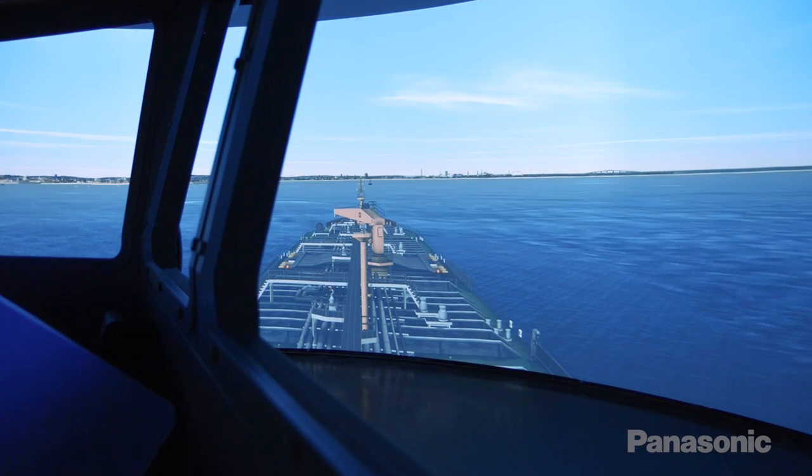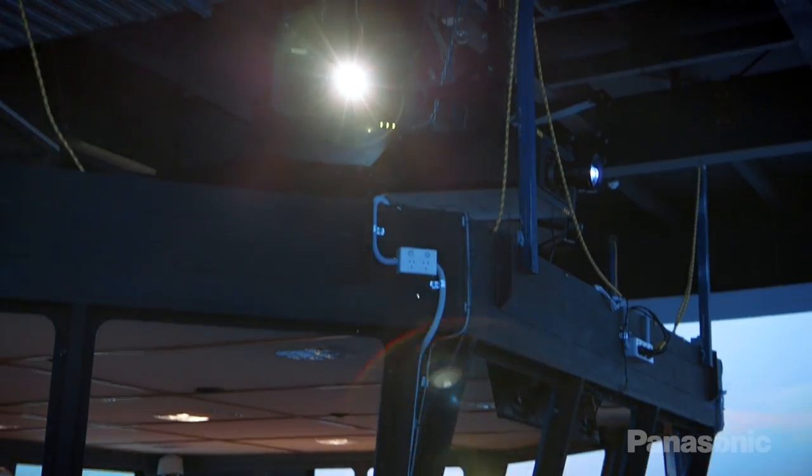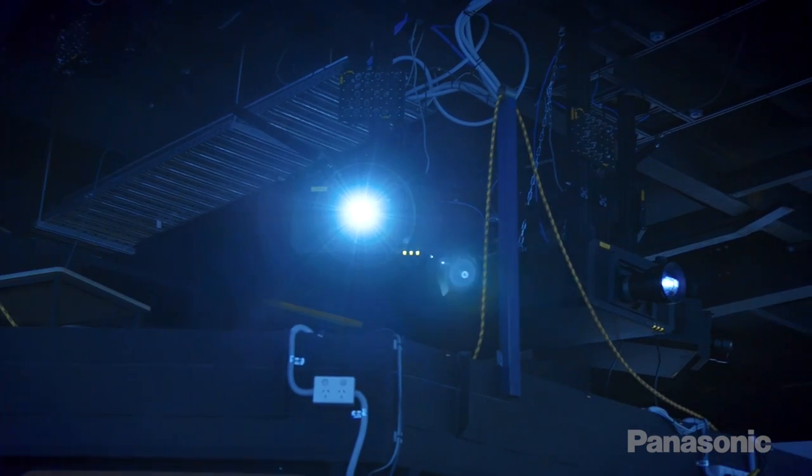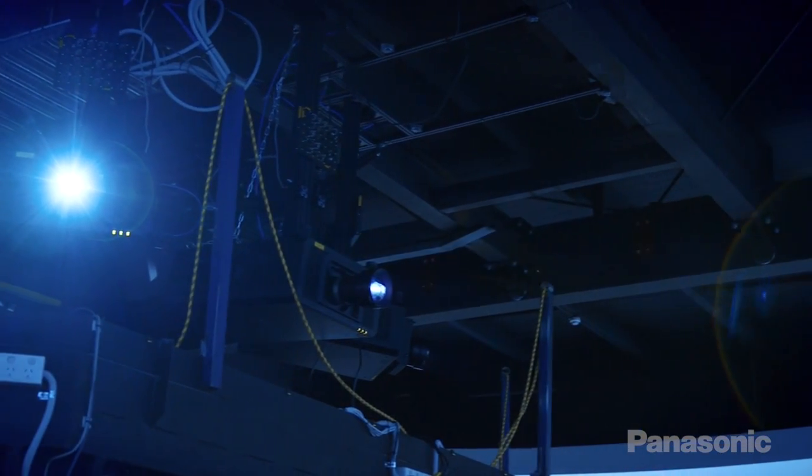Simulators used to have to rely on hydraulic motion platforms. The visuals were very, very basic. We're finding that those hydraulic bases, which are extremely expensive to maintain, are no longer necessary.